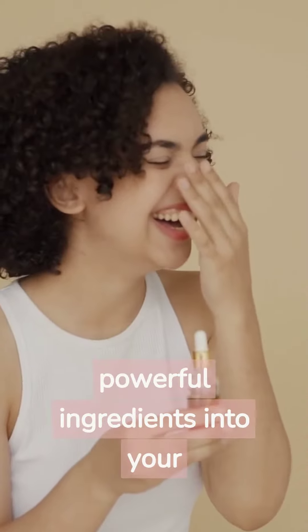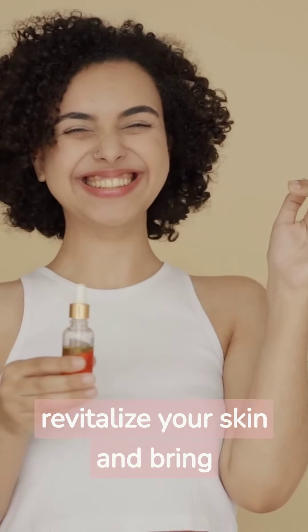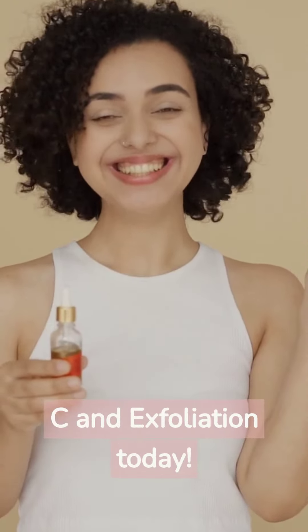By incorporating these two powerful ingredients into your skincare routine, you can revitalize your skin and bring back its natural radiance. So, go ahead and treat your skin to the power of vitamin C and exfoliation today.